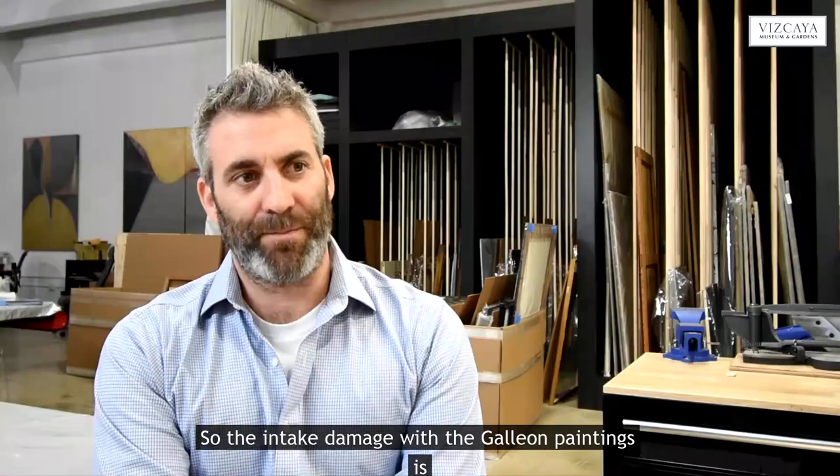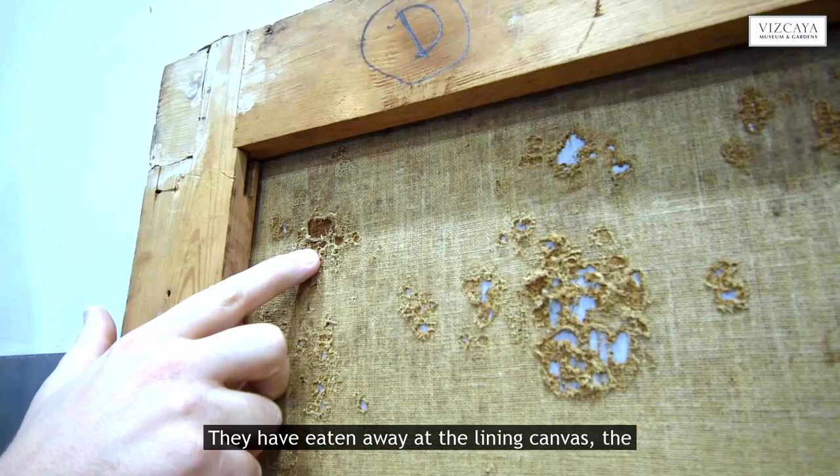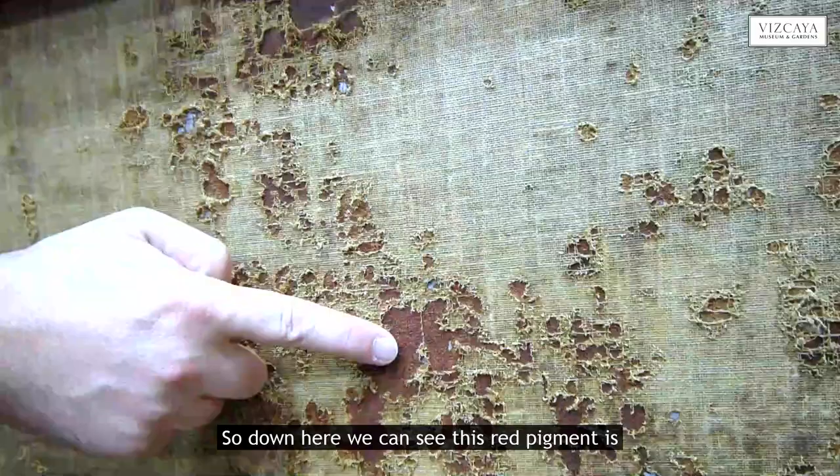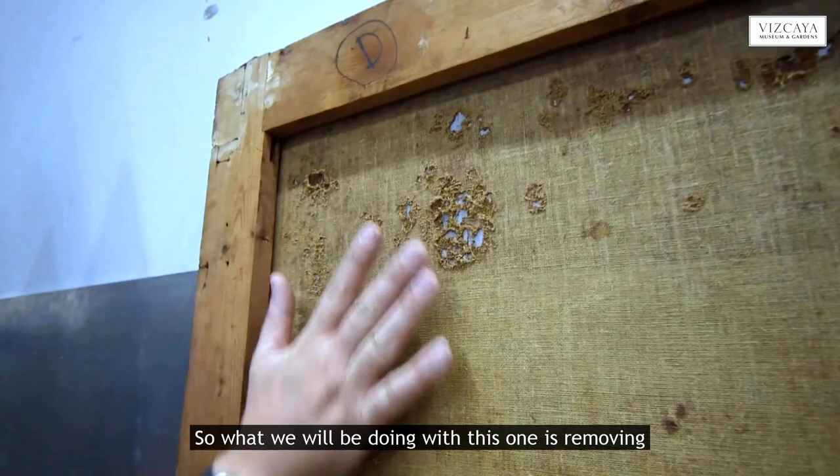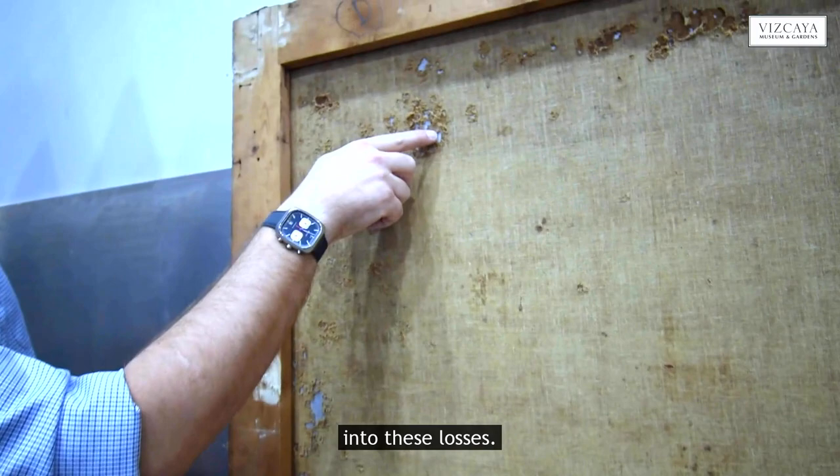The insect damage with the galleon paintings is particularly bad. They have eaten away at the lining canvas, the original canvas, and even down through the paint layer. Down here we can see this red pigment is actually the original ground layer — this is the back of the paint. What we will be doing with this one is removing the lining canvas and then putting inlays and fills into these losses, and then we'll reattach the whole thing to a new canvas.